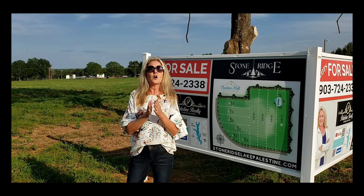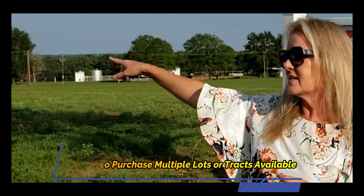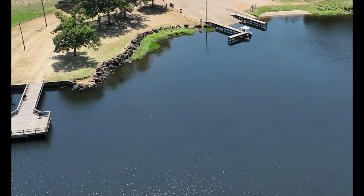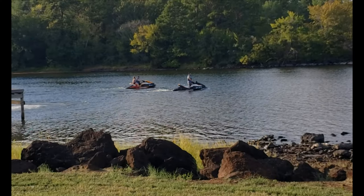They're going to range in price — message me and I'll tell you all of that. Also, it is very close to Lake Palestine. Right around the corner from this, you can look through there and see Lake Palestine from these lots, so you're going to have lake views on some of them.